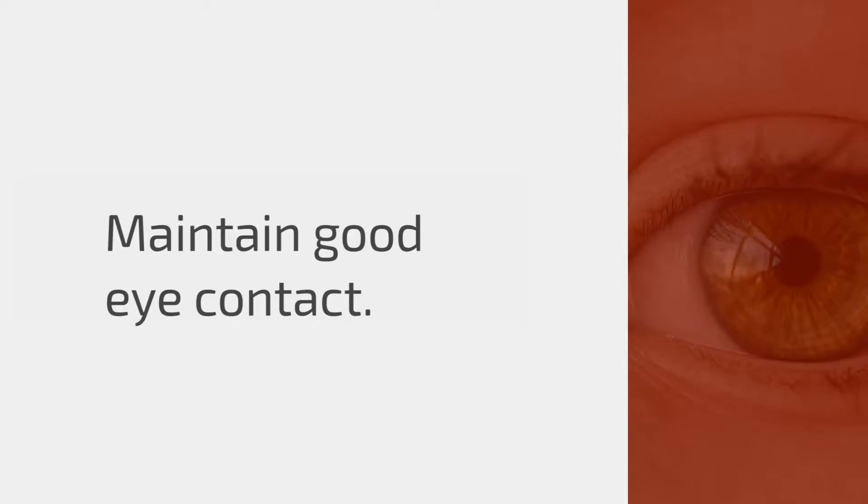The second thing is eye contact. Eye contact is probably the most important thing you can do when interacting with a patient, aside from the amount of time you spend. If you're constantly looking elsewhere or are distracted, it gives the patient the sense that you're not being completely truthful with them. Maintaining good eye contact — not just with the patient but with the patient's family — is incredibly important.